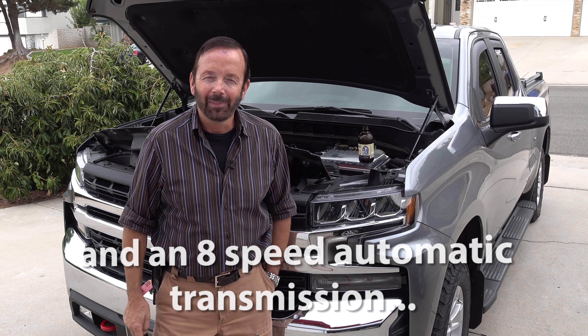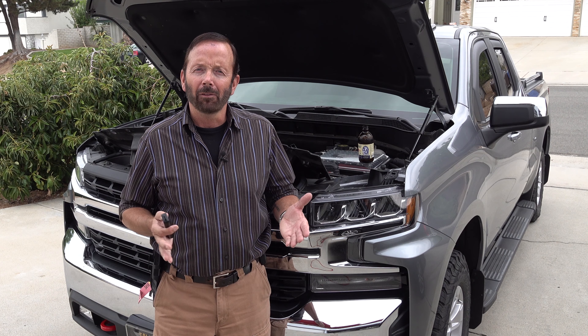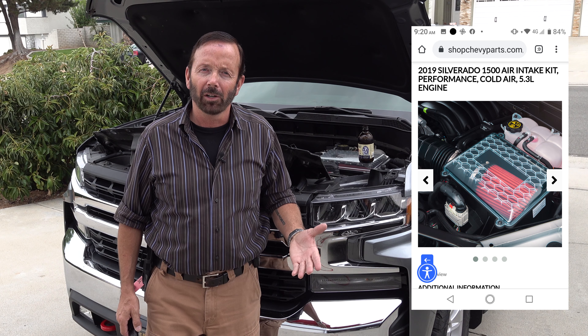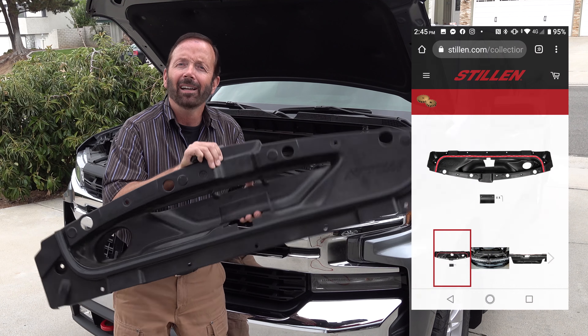It is on my 2019 Chevy Silverado All-Star Edition V8 5.3 liter Ecotech 3 engine with dynamic fuel management. Just over three months ago I had installed the GM Performance Cold Air Intake System, and then about two or three weeks later I installed the Stillen cold air scoop.